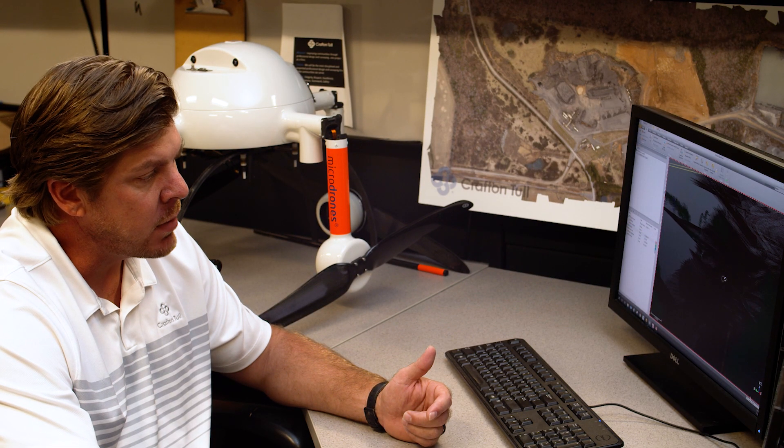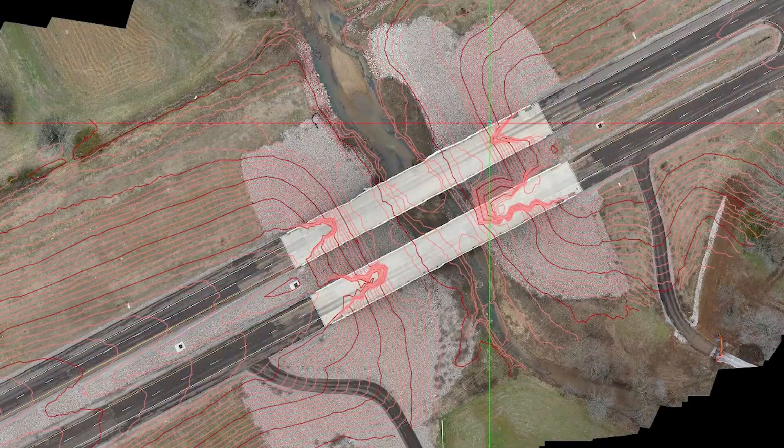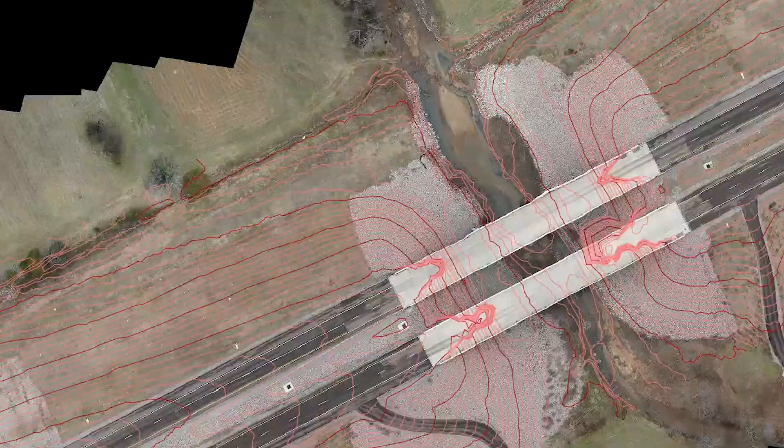This allows us to extract only the ground model, which is what you're looking at here in all the brown points, and from that we can build the surface model and the contours.